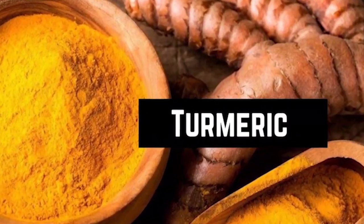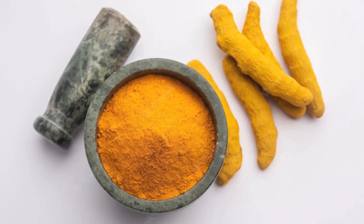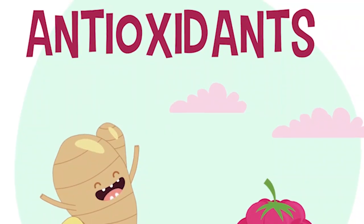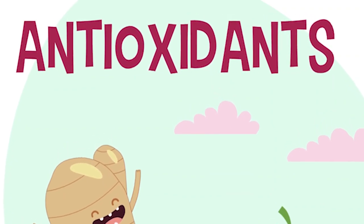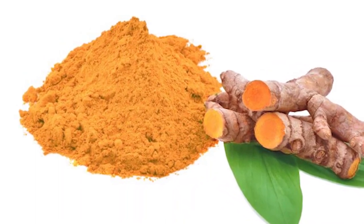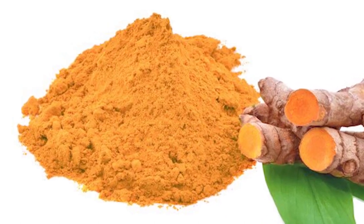Turmeric is a powerful food for a winter detox due to its high content of curcumin, a compound with potent antioxidant and anti-inflammatory properties. These properties help to boost the immune system and protect against illness and infection. Curcumin is responsible for the majority of turmeric's health benefits and is believed to be the active ingredient that gives it its medicinal properties.